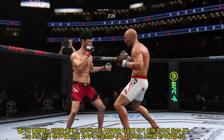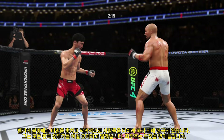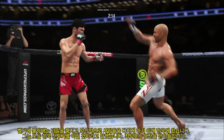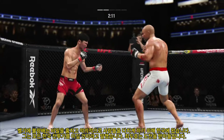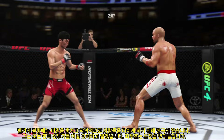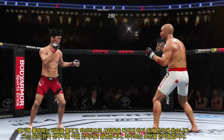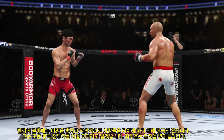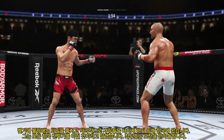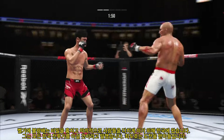He engages in a single collar tie, really making good use of his reach advantage as he lands the straight punch. Significant strike attempt there — what a huge block, and both fighters exchange in the pocket. Whiffs on the straight right hand. Keeps going back to that jab, keeps throwing it, but unable to land. He engages in a single collar tie again.